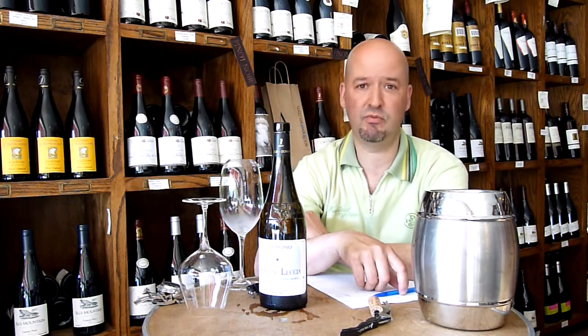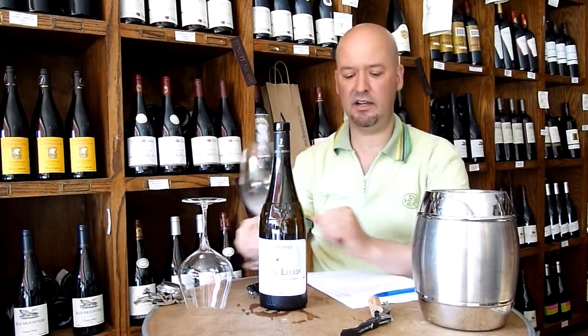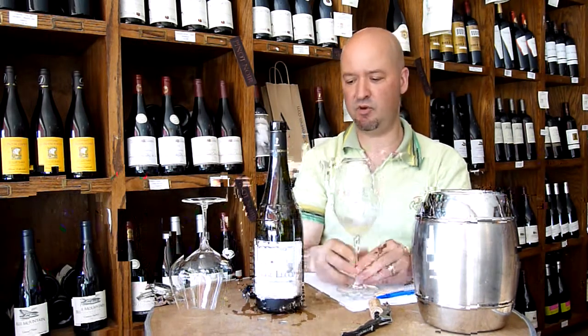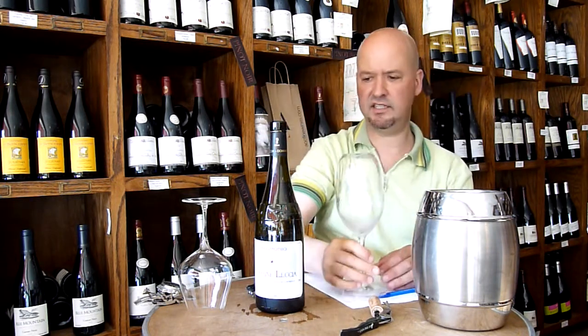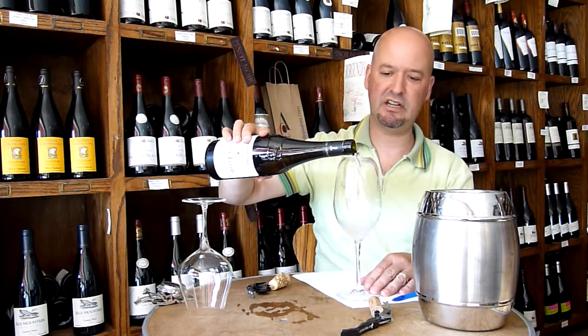Corsica, of course, is home of Napoleon. And they're known for making pretty good wines, but again, wines that people don't really talk about. This is from Domaine Leccia, L-E-C-C-I-A. And it's a $30 wine, so we should expect a lot from it.